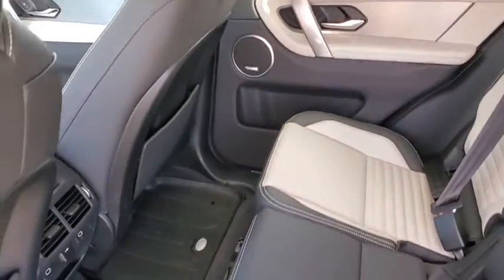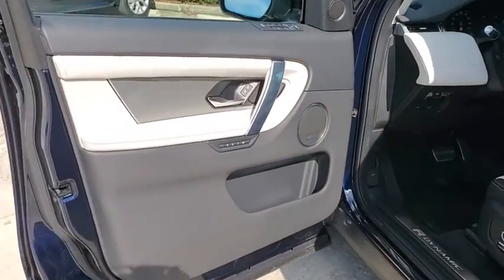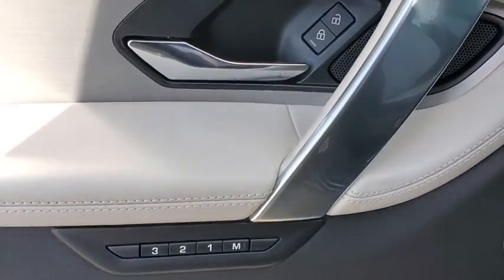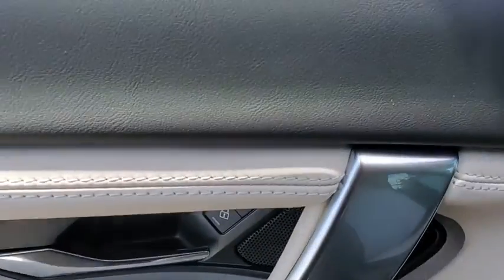Power liftgate, traction control, navigation system, power passenger seat, dual airbags, alloy wheels, power steering, four-wheel disc brakes, electronic stability control, power windows.